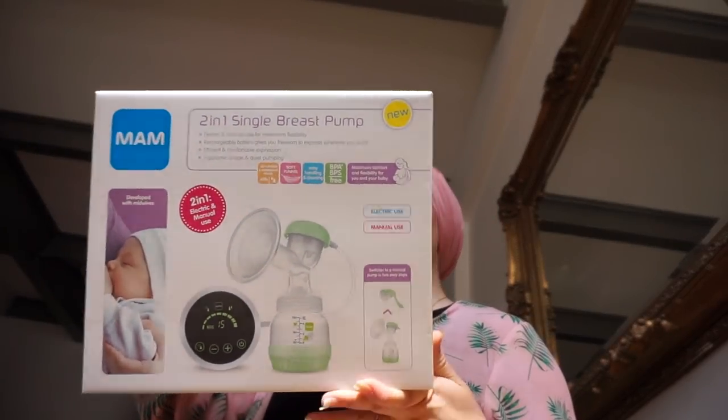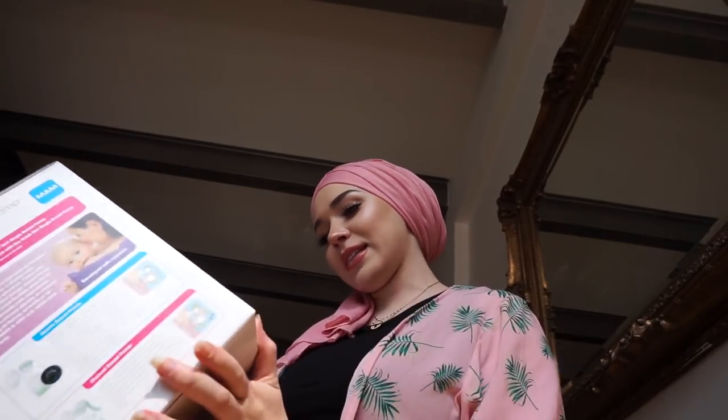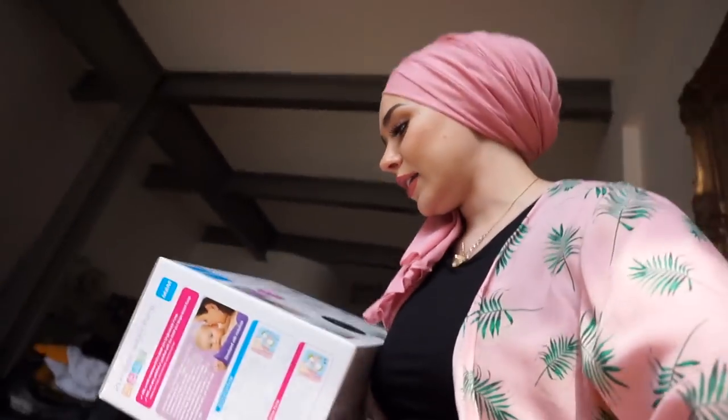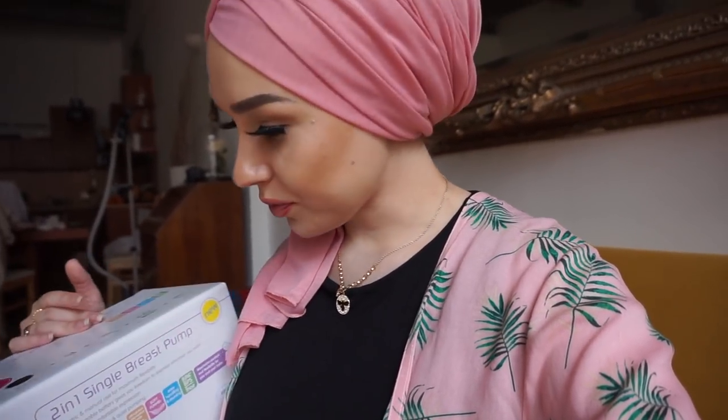I got the two-in-one single breast pump. It's new, and it's electric and manual use, which is really cool - so you can take the manual part with you. It comes with two bottles, two storage solutions, the breast pump, a funnel cover, and a rechargeable motor unit. It's BPA and BPS free. I'm quite excited to use this.